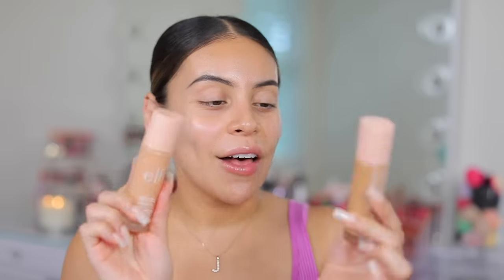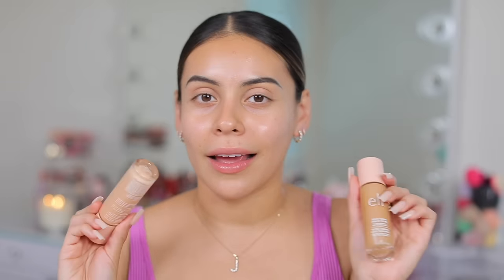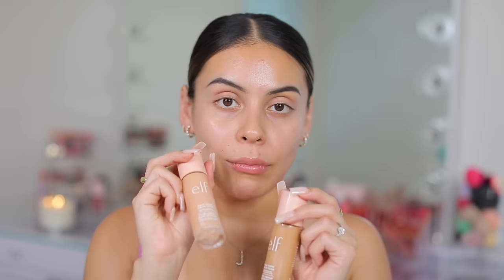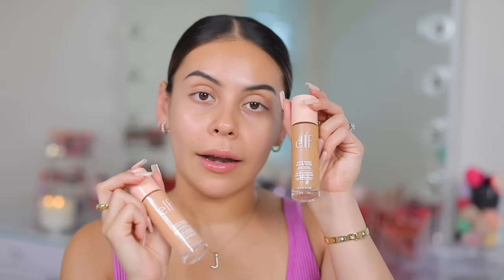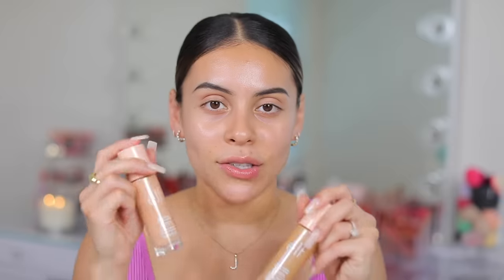Next up we have the e.l.f. Halo Glow Liquid Filter. When e.l.f. posted about this for the very first time, everybody was talking about it — and for good reason, because e.l.f. is just that brand. I've been really enjoying this, so I'm going to go in with two different shades. I was using shade Light Medium 3 at first, then started mixing in 4 which is Medium, because Medium is a little too dark and Light Medium is slightly too light.